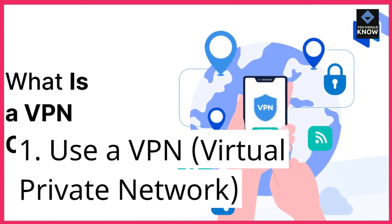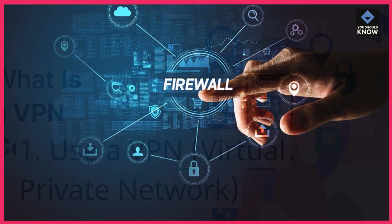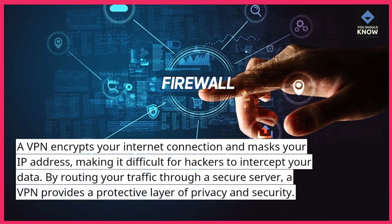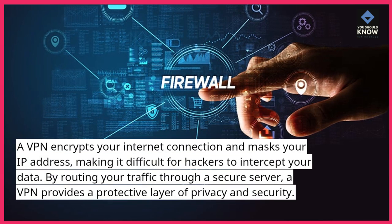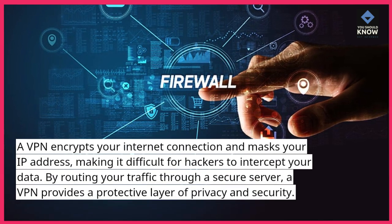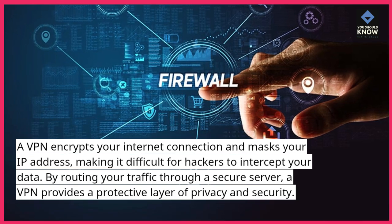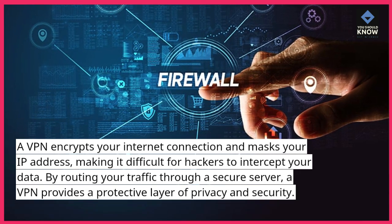1. Use a VPN — virtual private network. A VPN encrypts your internet connection and masks your IP address, making it difficult for hackers to intercept your data. By routing your traffic through a secure server, a VPN provides a protective layer of privacy and security.